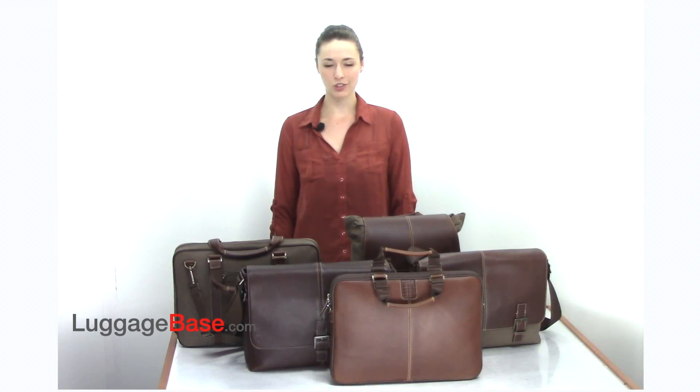Bakani's excellent craftsmanship combines luxurious and durable Italian leather with classic hardware and quality linings to create bags that are as functional as they are stylish. Come check it out with us here at Luggage Base.